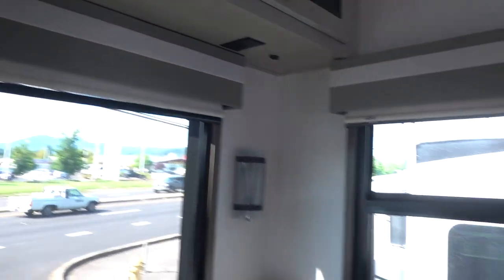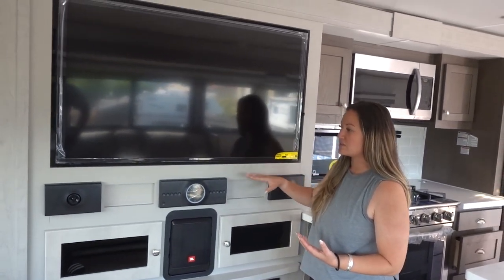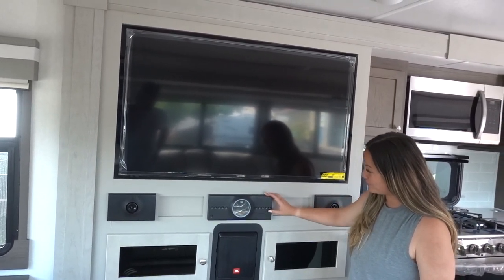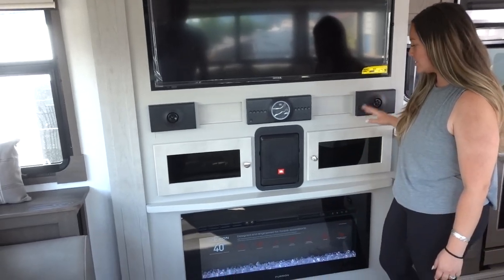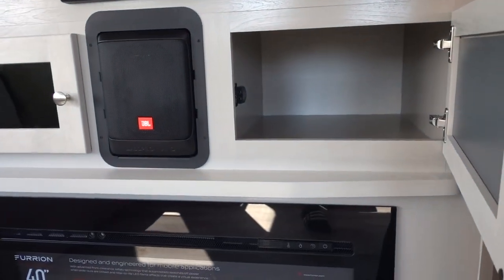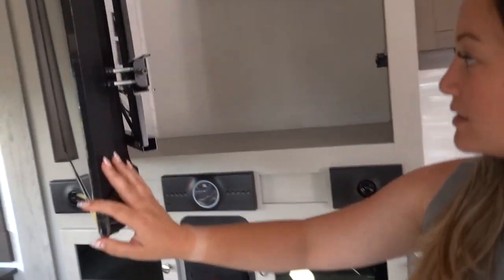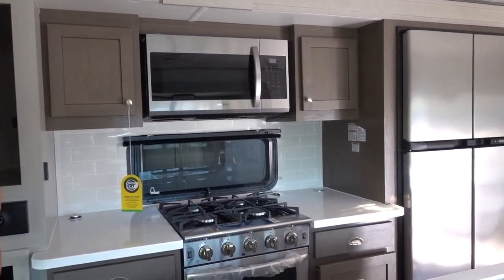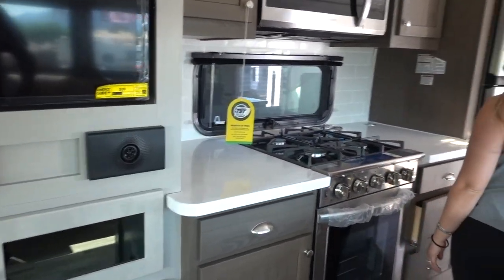It even comes equipped with a JBL speaker system. Anyone who has an RV knows the TV and speaker systems typically don't work well, so I would imagine these work very well. It looks like you even have tweeters and a subwoofer. There's storage underneath for all your movies, books, and entertainment things. There's a cute fireplace, and there's more storage behind the TV. If you travel with your business and need the storage, this is the rig you want - there's so much storage it's scary.